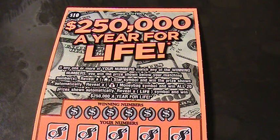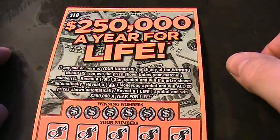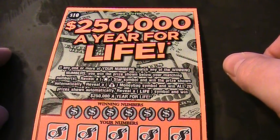Alrighty folks, welcome back to Digitonic One. What we got here is an Ohio Lottery $250,000 a year for life ticket. Let's read the particulars.